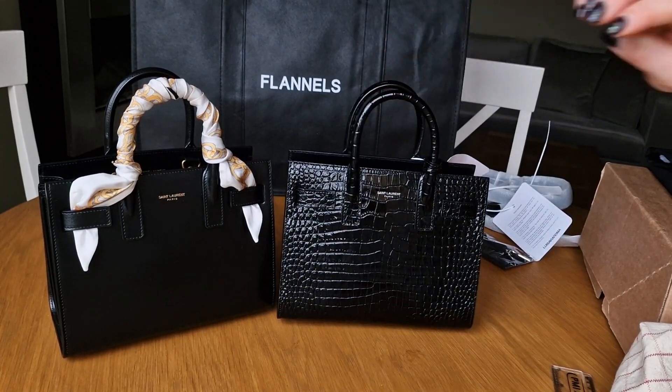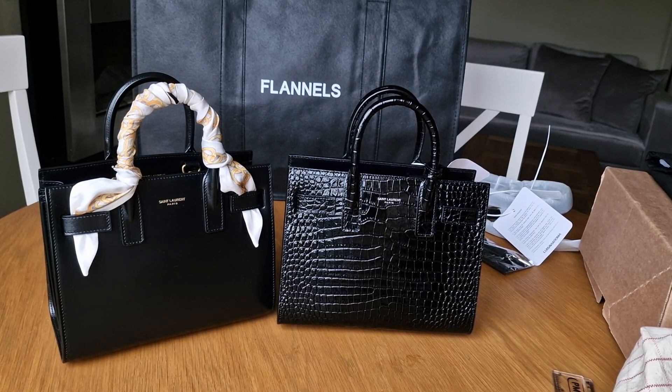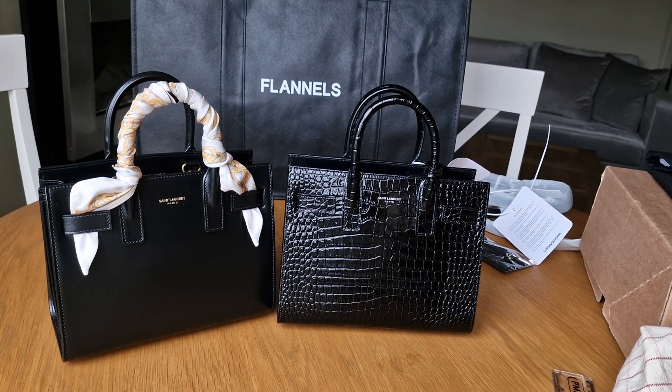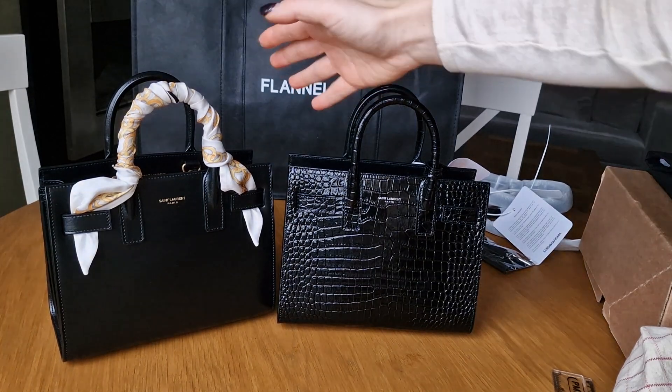I found that the shiny croc leather looks very posh, and it will be suitable only for a very elegant outfit - not casual at all. It's too elegant-looking for me. Sometimes I'm not wearing silk shirts or very elegant dresses - I'm just more casual.